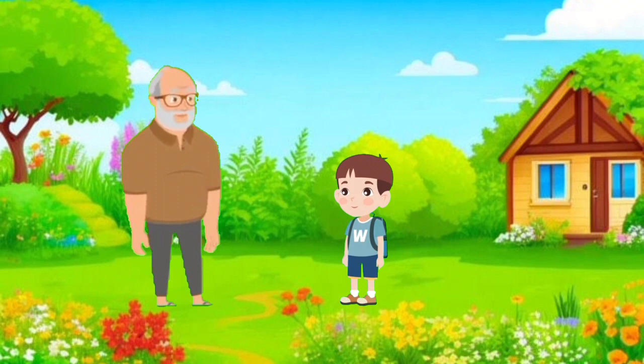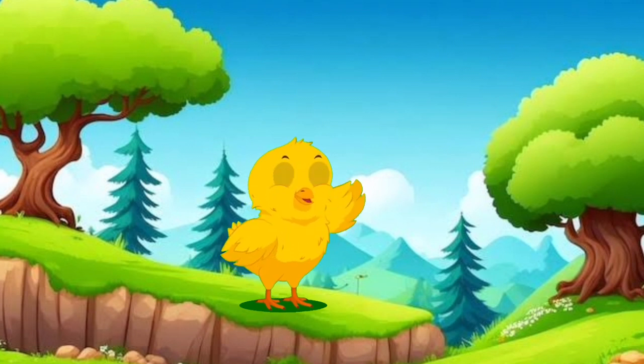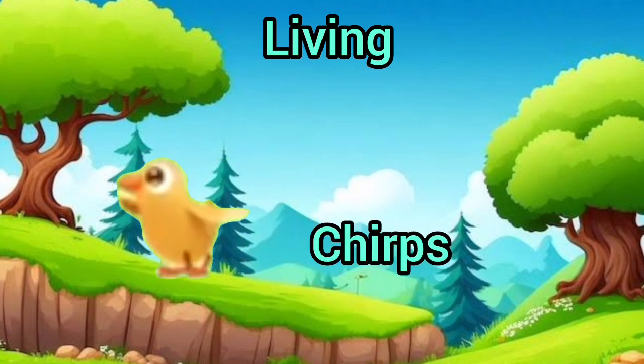Grandpa smiled and nodded. "Very good. Now, what about a little chick? Is it living or non-living?" The grandson answered, "Grandpa, it hatches from an egg, eats, chirps, and runs around."